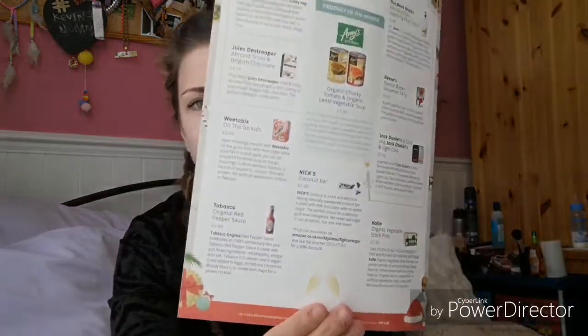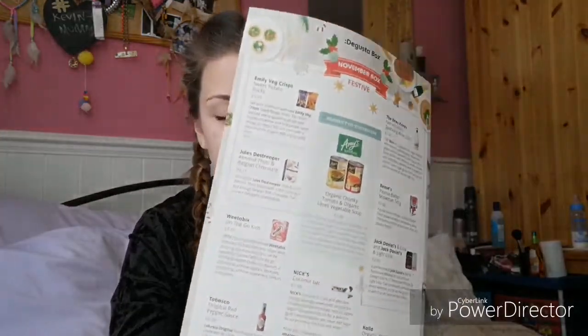So today I'm doing the Disguster Box, the November festive one. It has all the products in there, and you get item cards and other leaflets as well. Let's have a look at the first products.